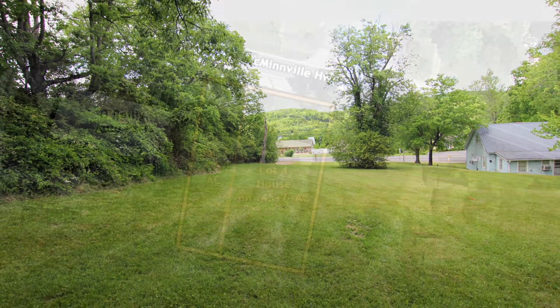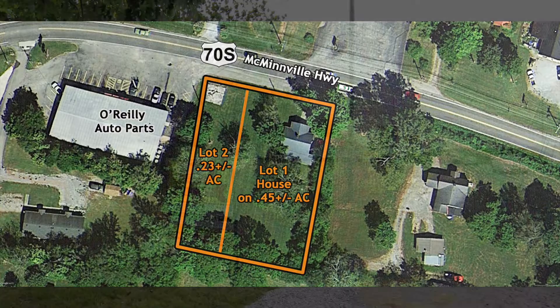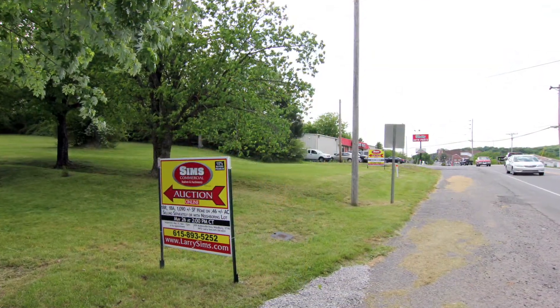Central Time. Bidders may bid on either Lot 1 or Lot 2, or may bid on the option of buying both lots together for one price. Bid now and own this property in Woodbury, Tennessee with strong investment potential.